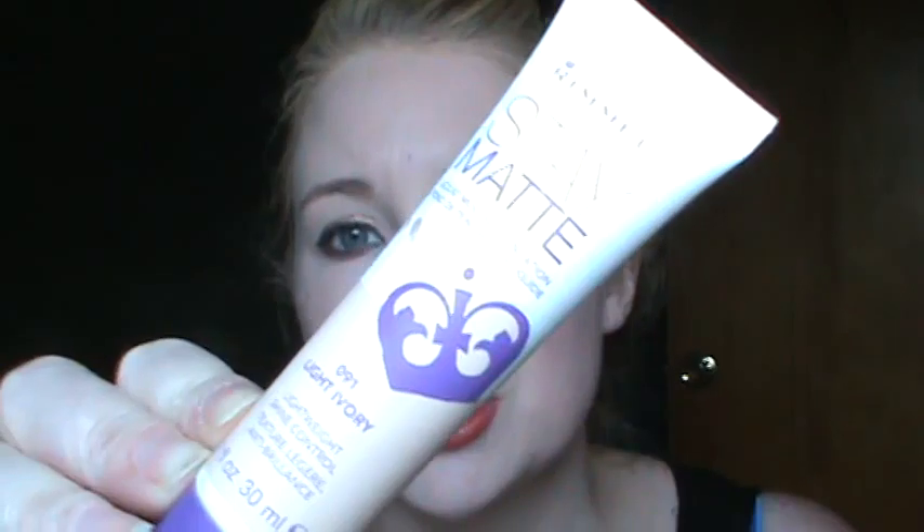Rimmel Stay Matte has a fantastic range of shades. It goes from really light to really dark. I have 091 Light Ivory, which actually isn't even the lightest — I think there's one lighter than this. I had to try several different shades because a couple were actually too pale for me, which is a huge rarity, especially in drugstore foundation. It's an awesome, very high coverage foundation.